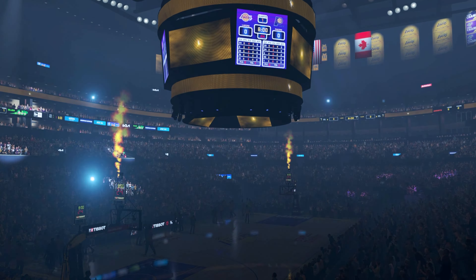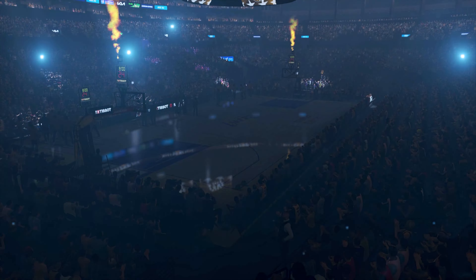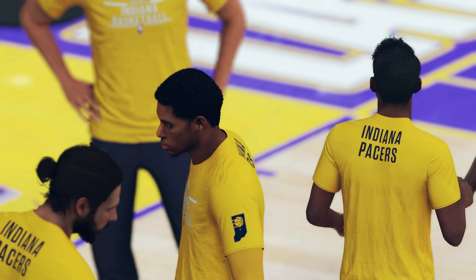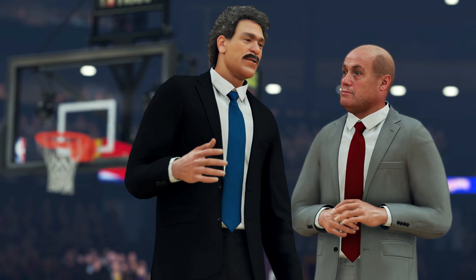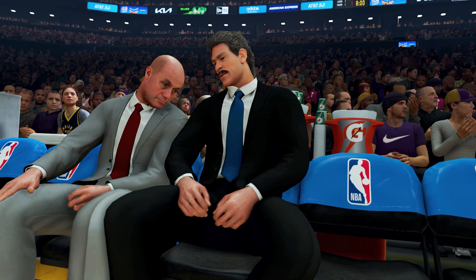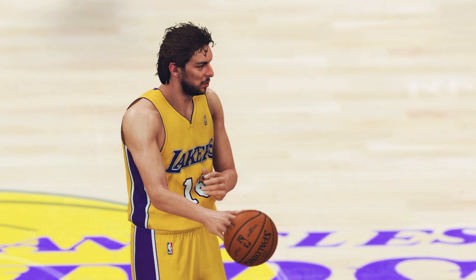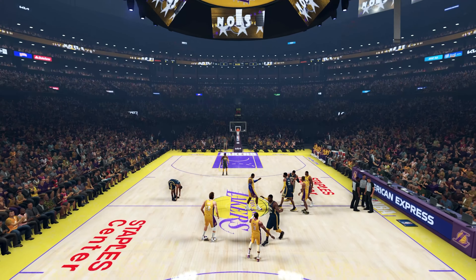Welcome, folks. Thanks for tuning in to 2K Sports for the latest presentation of NBA basketball. With Greg Anthony and Hall of Famer Doris Burke, this is Kevin Harlan. And we're pleased to have on the sidelines tonight, David Aldridge.